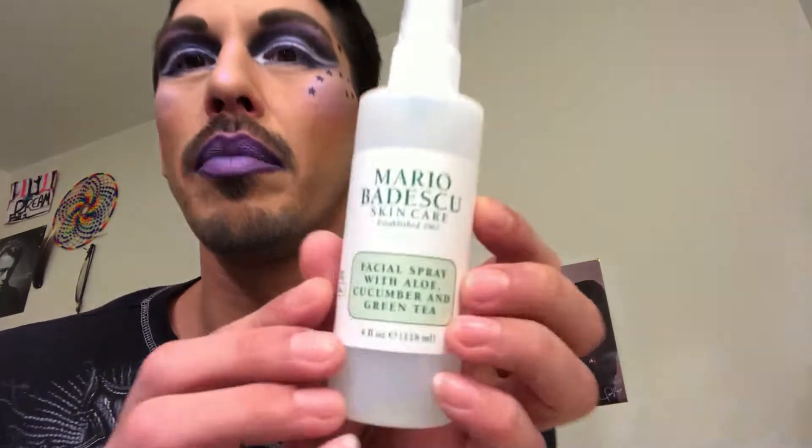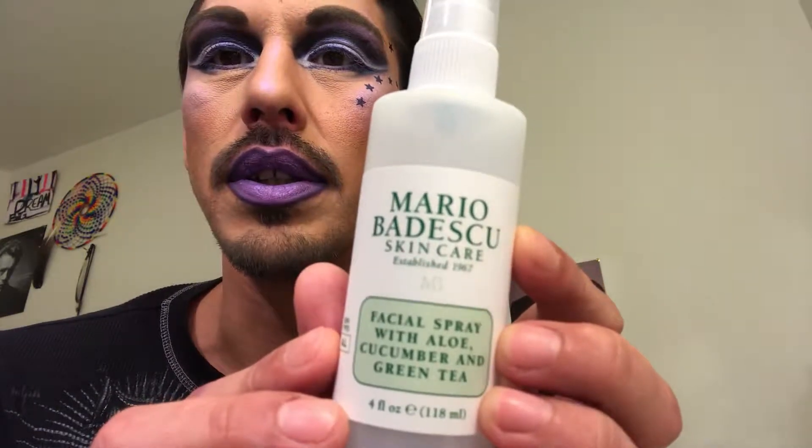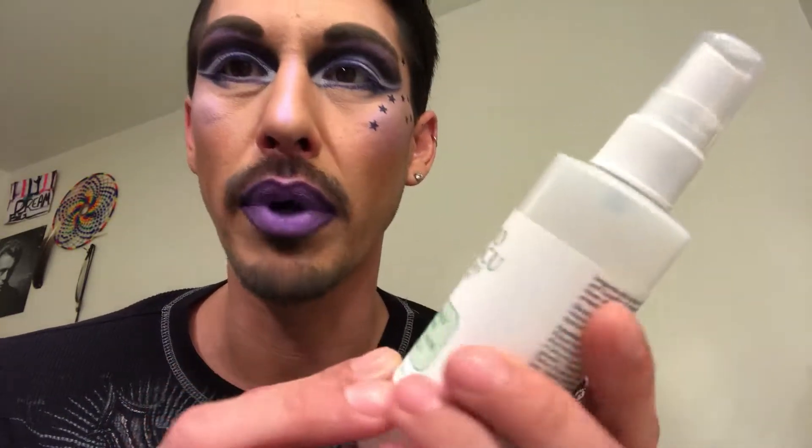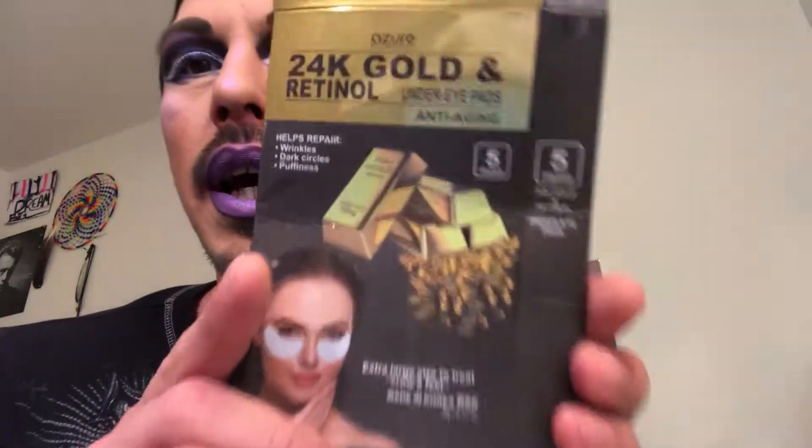The first thing is the Mario Badescu skincare facial spray with aloe, cucumber, and green tea. I really enjoyed this a lot — I would purchase the bigger bottle, so that's something I would use again.